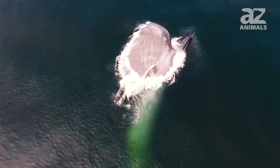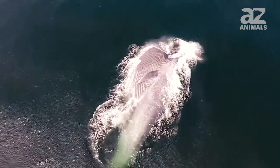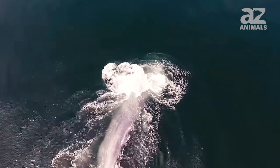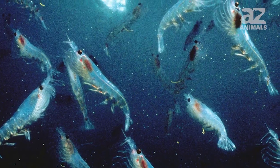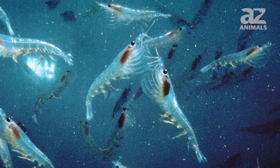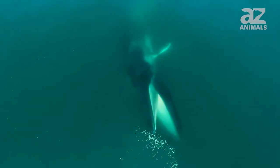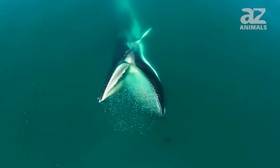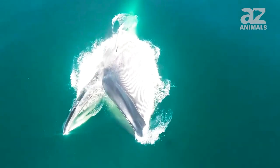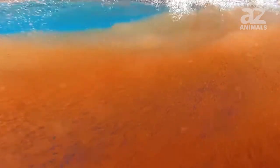The ventral pleats allow its throat to expand like a bellows. Then it uses its baleen to strain much of the water out of its mouth and swallows the krill. Krill are known to practice vertical migration, which means that during a 24-hour period, they rise toward the surface of the ocean, then sink towards the bottom. Whales feed on the krill that are at the top of their migration, in the middle and near the bottom, consuming an average of four tons of krill a day.